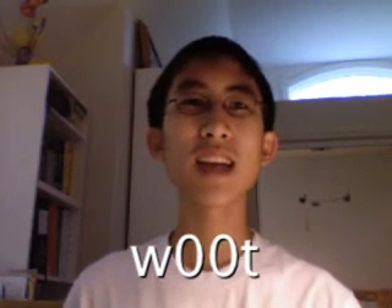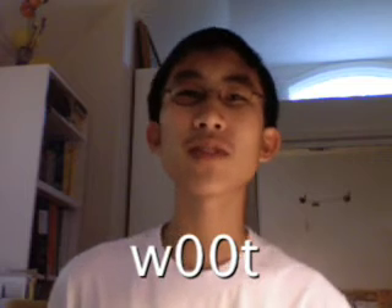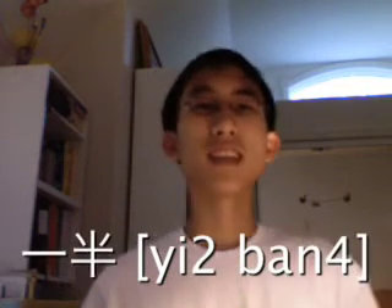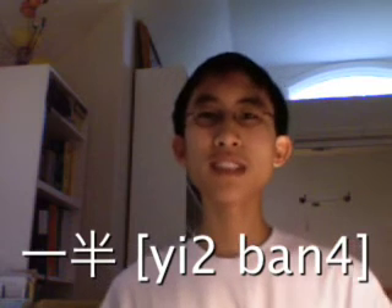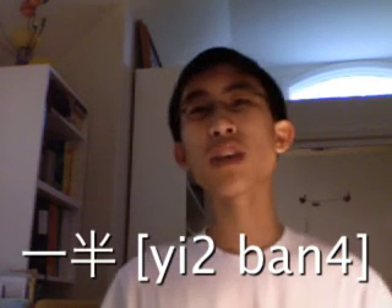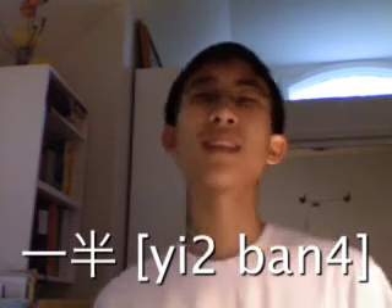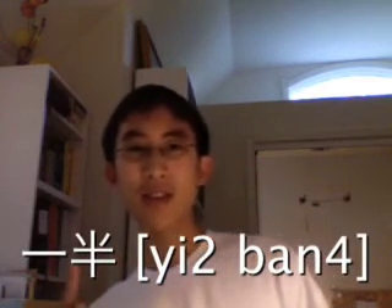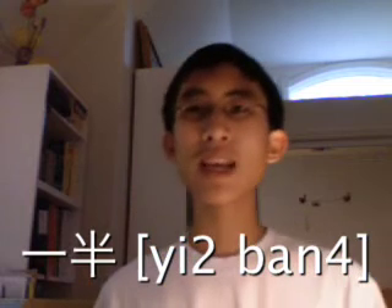Great job! With more practice, you should become pretty good at this. As a prize, I'll teach you some extra supplemental stuff. There's an easier word for one-half, and that is 一半. Of course, you can say 二分之一, but we typically just say 一半. This character 半 just means 'half' and is used a lot.